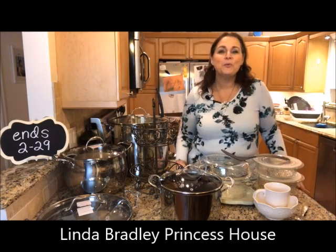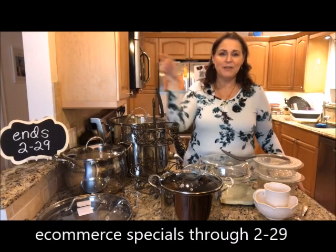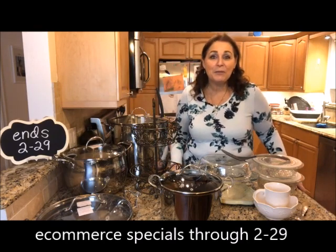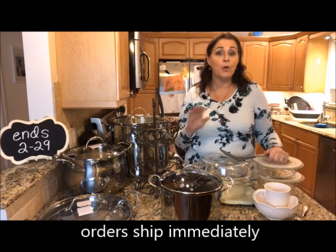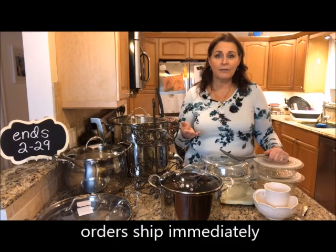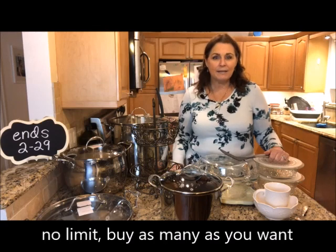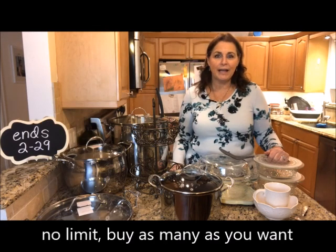Hello, my Princess House friends, Linda Bradley in the house. We have new e-commerce specials that are good through February 29th, which is Saturday. I wanted to show them to you in person. Let me run down the rules real quick because e-commerce is just a little bit different from our party sales. E-commerce sales can be purchased with no limit — you don't have to buy a qualifying item, you can buy as many of the specials as you want, and they ship within 24 to 48 hours.